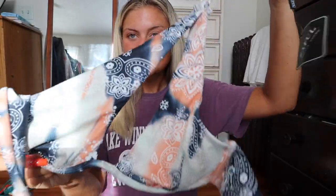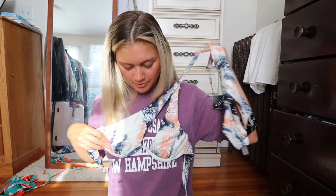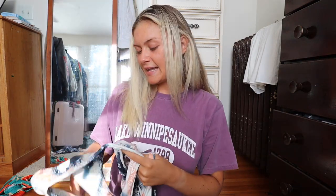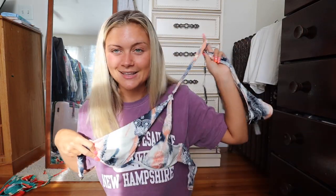If you remember my previous Zaful haul, I was obsessed with this bikini in a different color. It's the really popular underwire one with an almost paisley pattern — it's one-shoulder with a little opening. I loved the orange one last time, and this color and pattern is equally cute. The bottoms go super high-waisted with the same pattern. I absolutely adore the underwire Zaful bikinis and think this is super flattering.